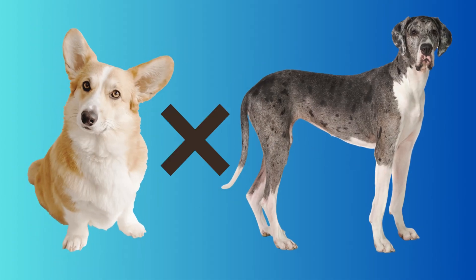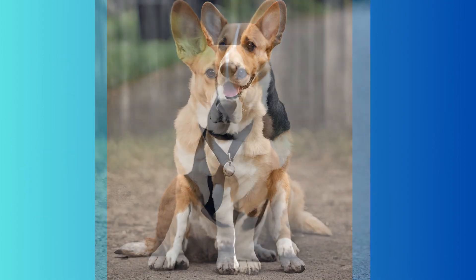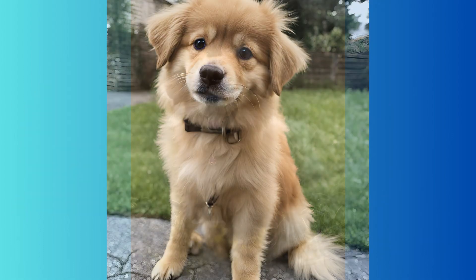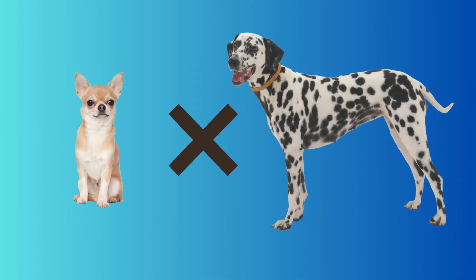We never saw a Corgi crossed with a Great Dane before, so here you go. A Pomeranian crossed with a Golden Retriever must be one of the most cute-looking dogs in the world. A Chihuahua crossed with a Dalmatian becomes a spotted little cuddle bug — never seen this before.